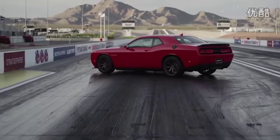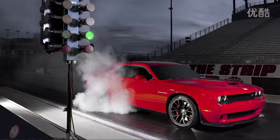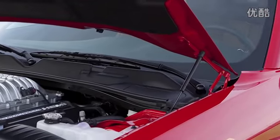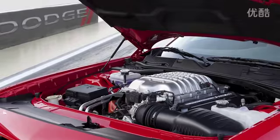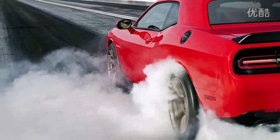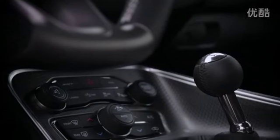Packing a 6.2 liter supercharged Hemi engine — the first production supercharged engine from the brand ever — the Hellcat makes something north of 600 horsepower and probably just as much torque. Why the vagueness? Because Dodge hasn't released the exact figures for the Hellcat just yet.